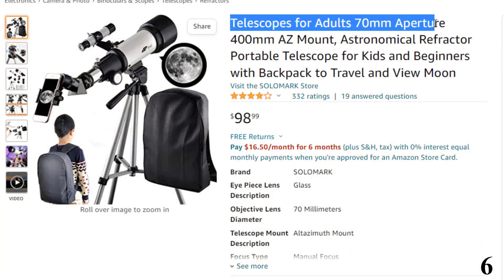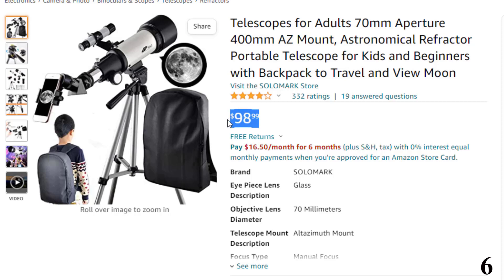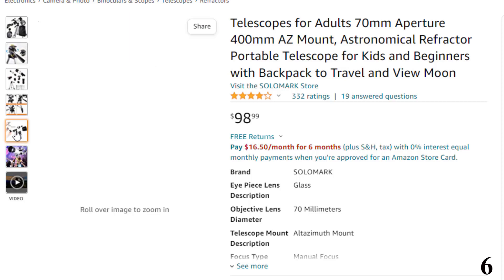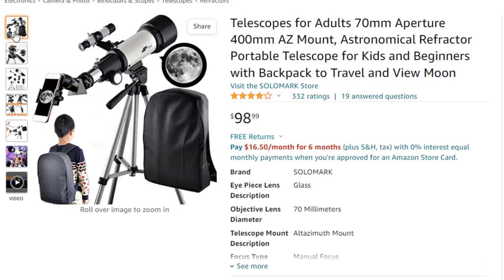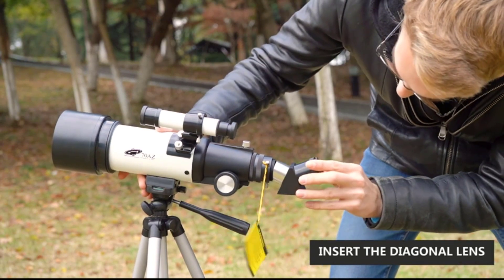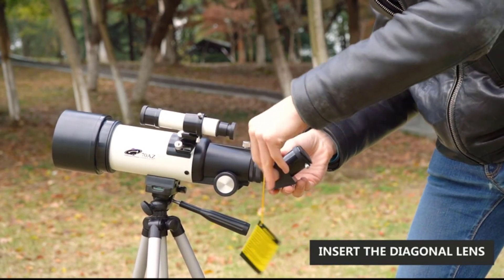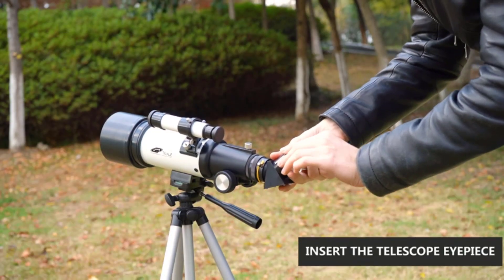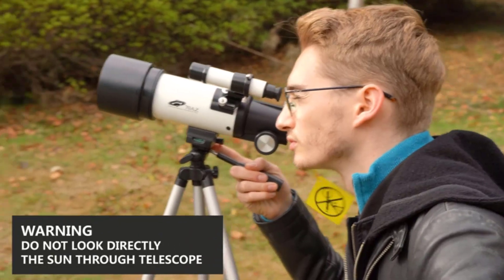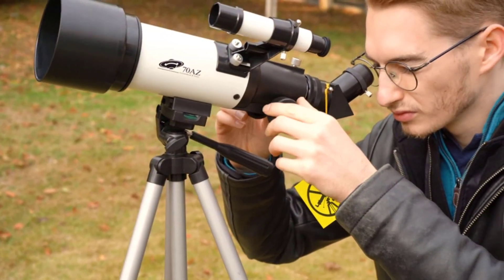Number 6: Telescopes for Adults, 70mm Aperture. Now you can get it at around $99. It features 400mm focal length and 70mm aperture, with fully coated optics glass lens and high transmission coatings that create stunning images and protect your eyes. Perfect for kids 8-12 and entry-level amateur astronomers. Comes with two 1.25-inch eyepieces — K20mm and K9mm — for 20x and 44x views, a 5x24 finder scope with mounting bracket and crosshair lines, and a free 1.25-inch 10mm smartphone eyepiece adapter. Includes a lightweight adjustable aluminum tripod and a specially designed backpack for on-the-go stargazing.